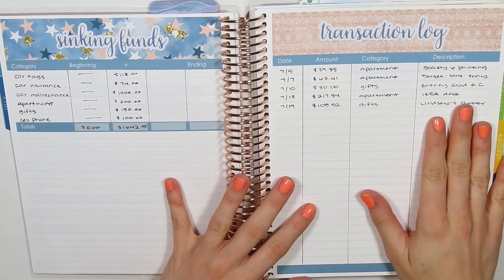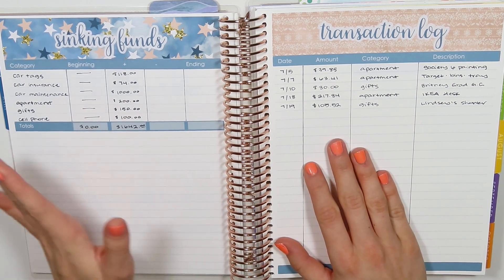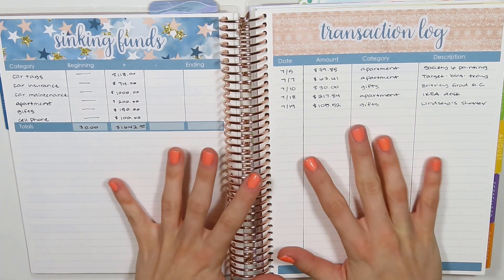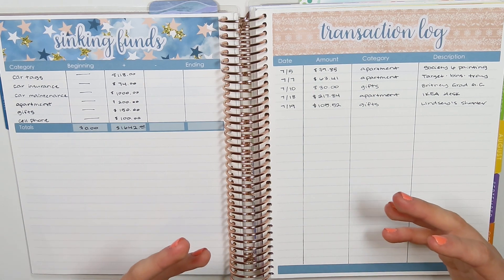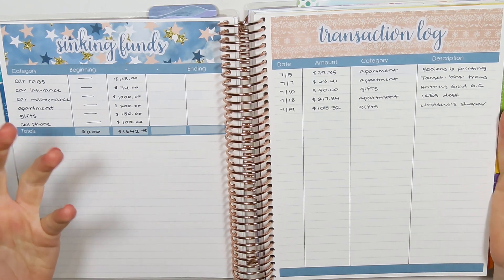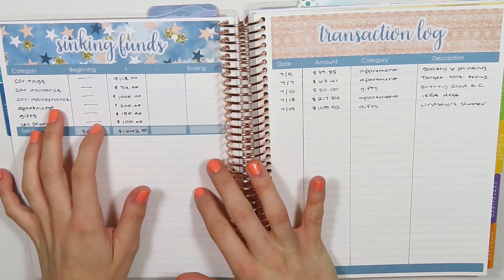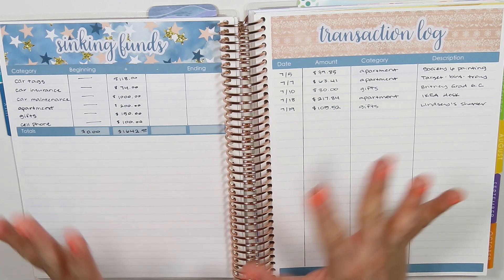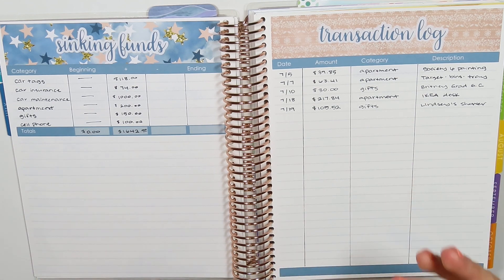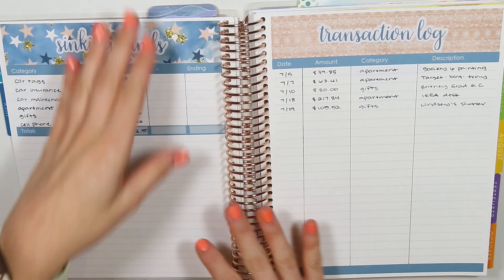I also bought some gifts for my friend's baby shower. Luckily I also started a gifts sinking fund knowing I had some events coming up this month. I lose track of events so easily, and the idea is that having that gift sinking fund will make it feel so much easier when those things come up, so I don't feel like I can't buy someone something because I didn't have it in my budget.